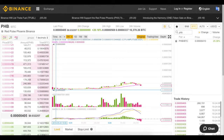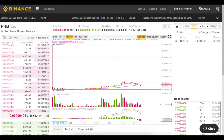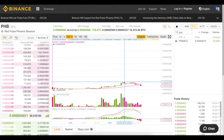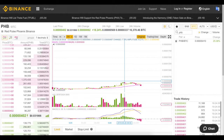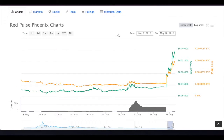Before the migration, the price was something like 180 satoshis and the maximum point was around 550, so the price rose about three times. Red Pulse switched to Binance Chain and although it was announced a little bit earlier, the actual migration happened at a specific point, and you can also see the volume spike there.